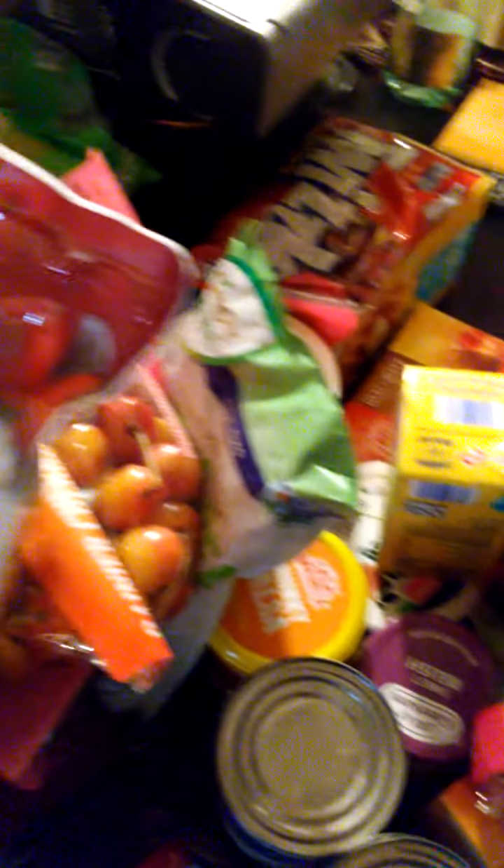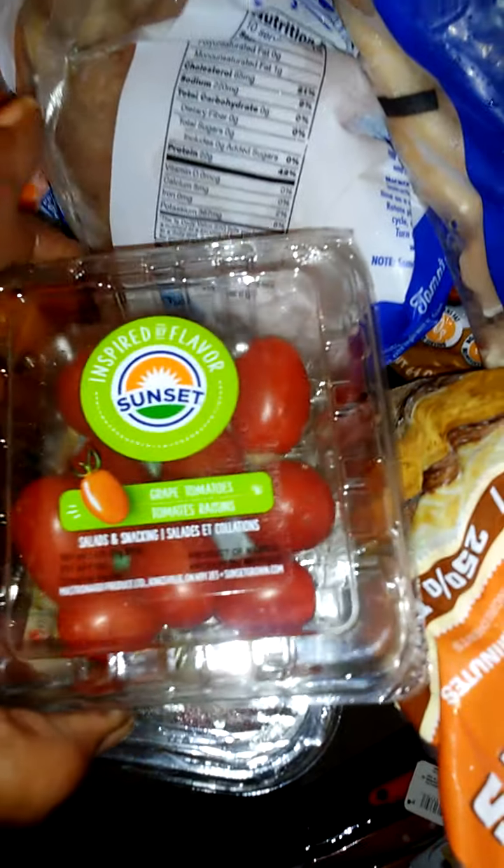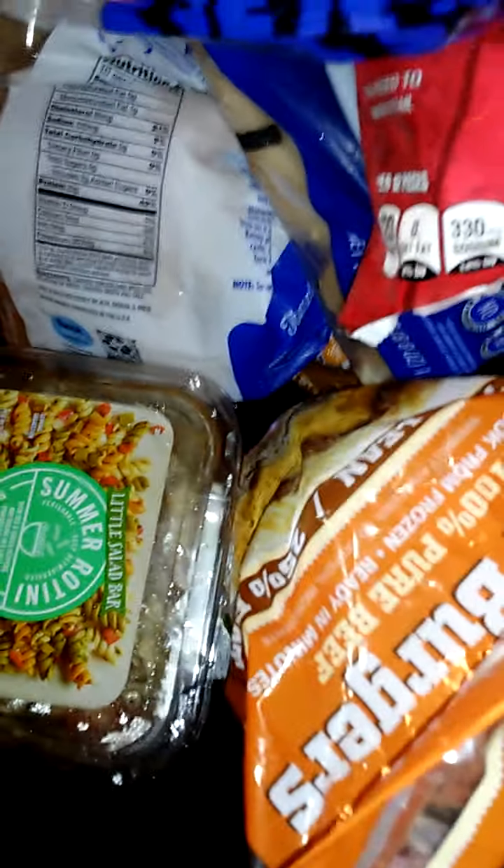I got one mango because my daughter really doesn't like mangoes. Every time I get them she says they don't taste as good as from cousins or other places I get them from. I dropped my tomatoes — they're getting picked up and rinsed off though.